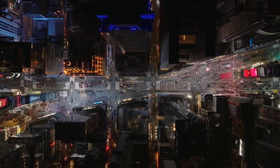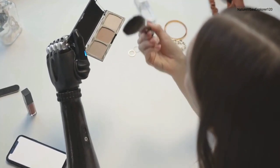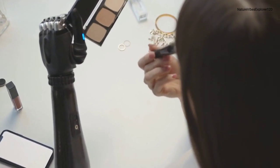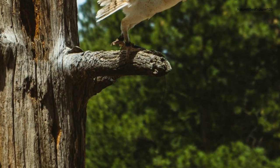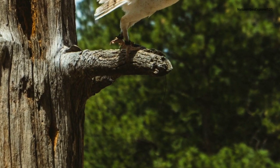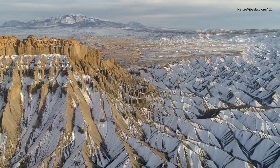The enchanting nocturnal realm comes to life as the sun sets over the Middle East. From the calls of owls echoing through the desert to the shimmering bioluminescence in coastal waters, nighttime unveils a world that often goes unnoticed during the day.